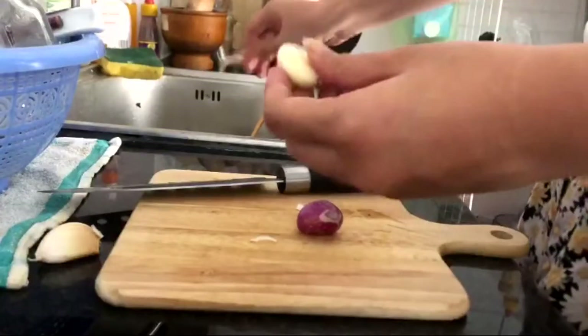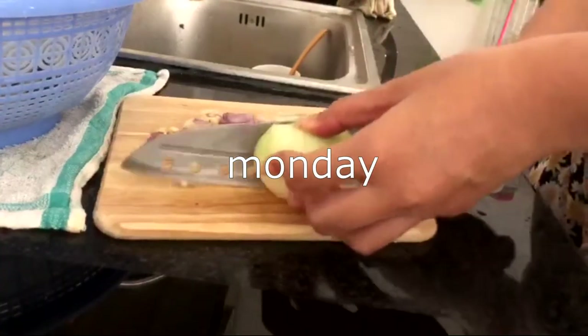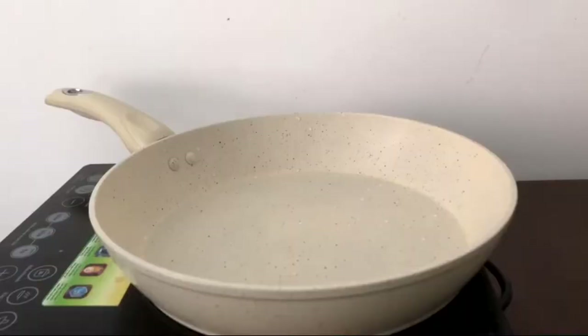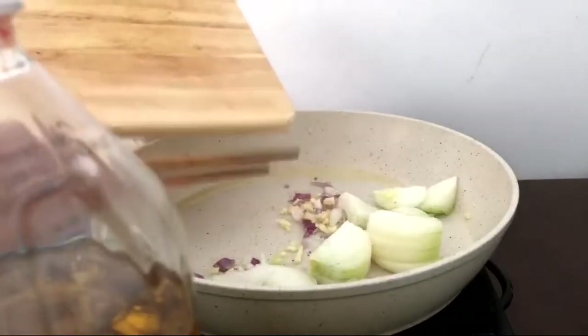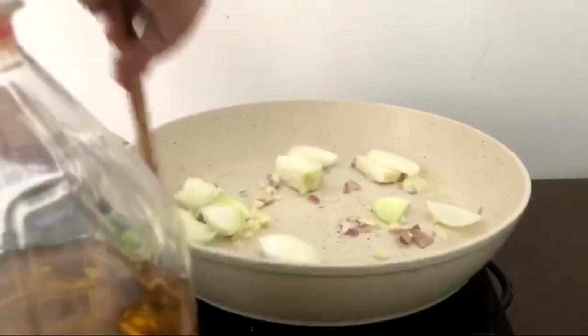Today I was feeling like eating some rice, and I also have some fresh squid that my mom gave me, so I made stir-fried squid with white onions and cabbage.